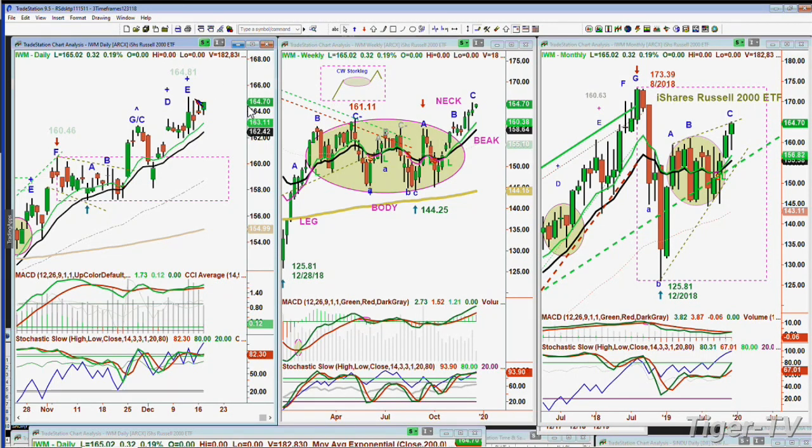I believe the IWM should really be in a leg B and we'll still go to leg C to be in line with all the others. You can see the stork leg pattern I drew: there's the leg, the oval, the neck, and then the beak comes right back into the oval. In the monthly chart, there's a rectangle formation: the high of August 2018 at 173.39 plummeted to a December low of 125.81. That rectangle suggests over 2020 we should see a move in the Russell 2000 ETF towards or just above the 173 all-time high, then possibly a pullback.